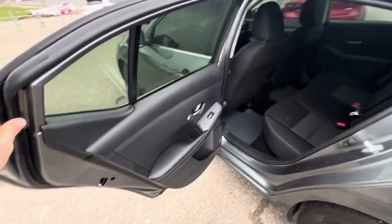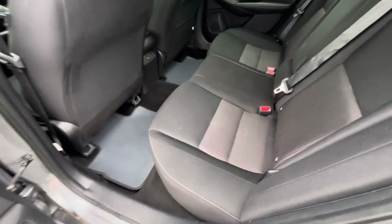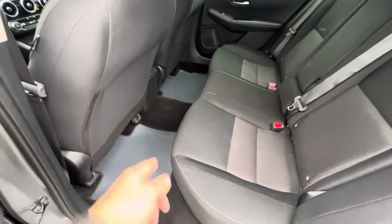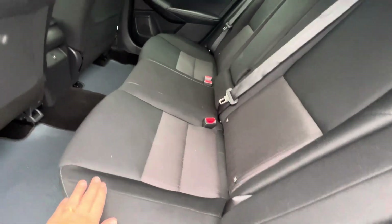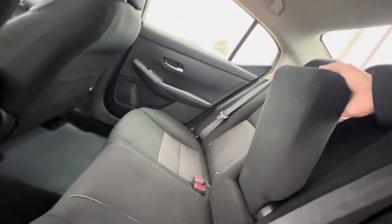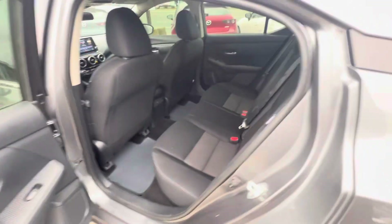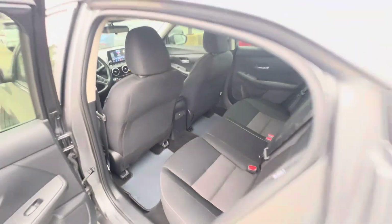Let's check out the back seats. In the rear, this car has grown over the years, same as the Corolla and the Civic — they've all gotten much bigger. There's quite a bit of leg room and nice bucketing on the seats for lots of support. In the middle you have a center armrest with cup holders as well, and you do get a USB port back here for rear passengers.